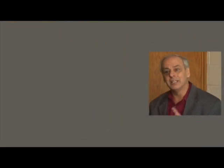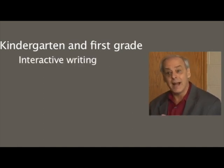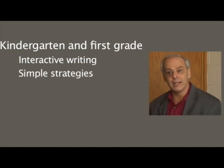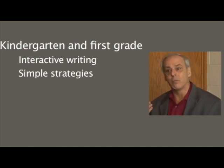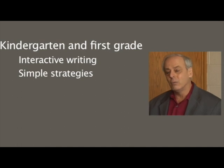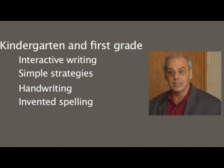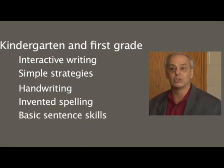When teachers implement these four recommendations, in kindergarten and first grade we typically see a lot of writing done by kids but much of it is interactive with teacher help. We see very simple strategies taught like brainstorming, and revising focused on one or two things like does it make sense and can I add more. We also see handwriting taught, a lot of invented spelling so kids can get ideas down, and the start of teaching basic sentence skills like declarative, interrogative, and imperative sentences.